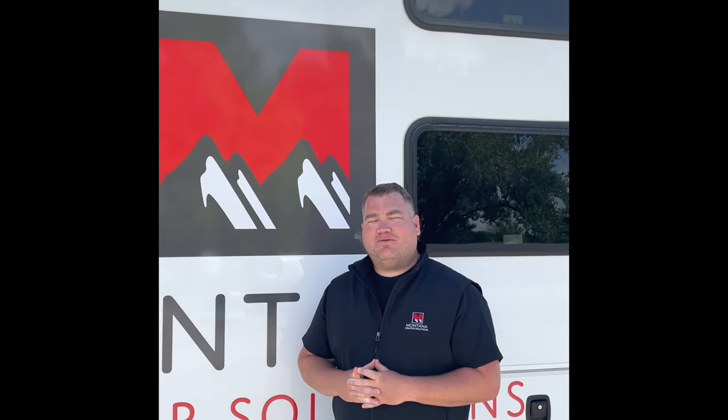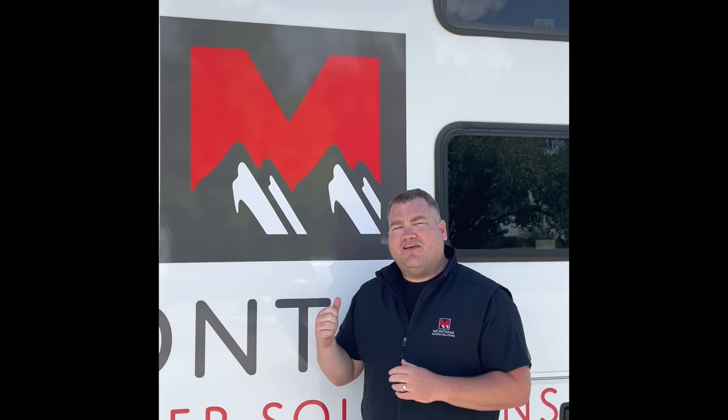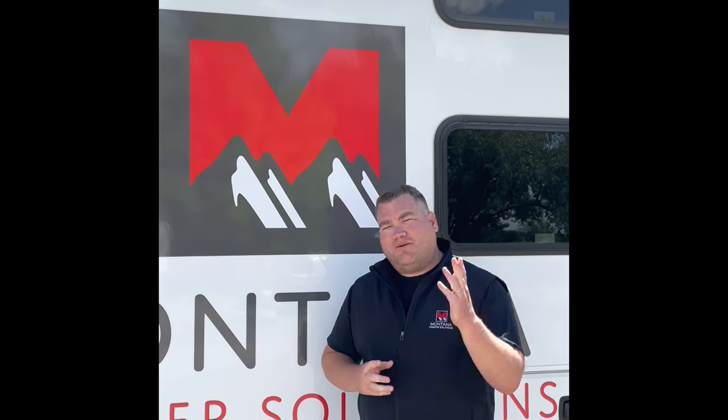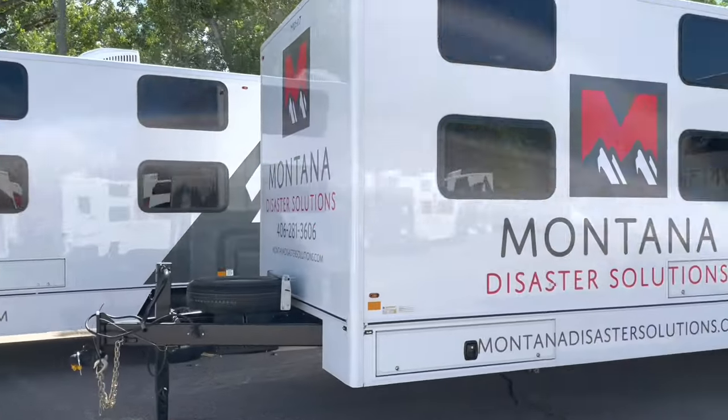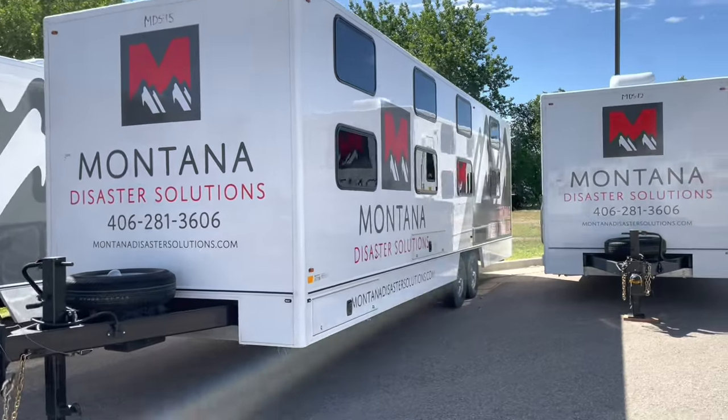Hey, what's up everybody! Andy Tomlin with Montana Disaster Solutions. Today we're going to take a quick look inside one of our mobile sleeper trailers. Come on in. Our bunk trailers are engineered to provide safe, climate-controlled sleeping conditions for multiple people in ever-changing locations.